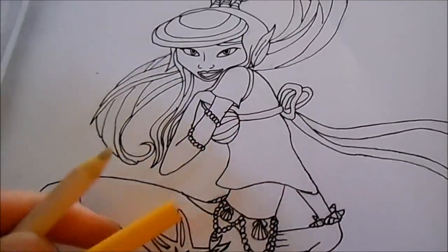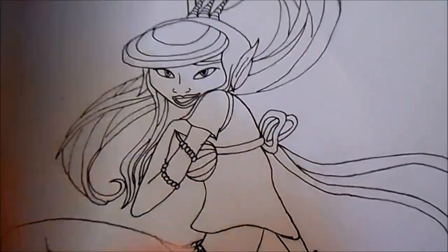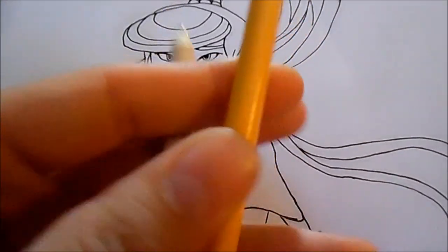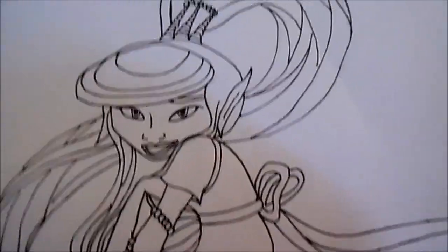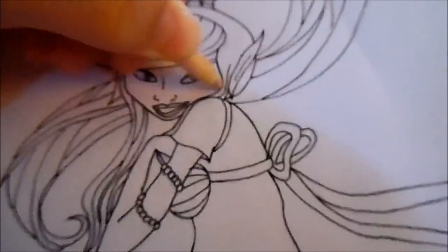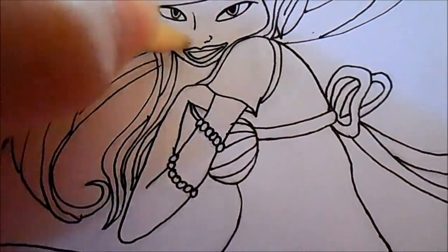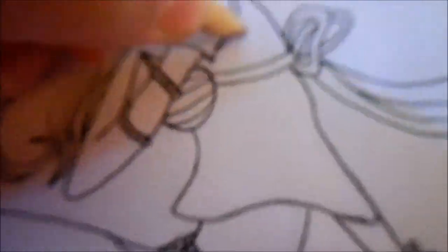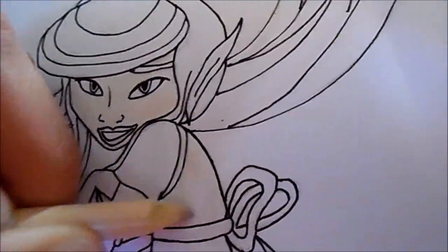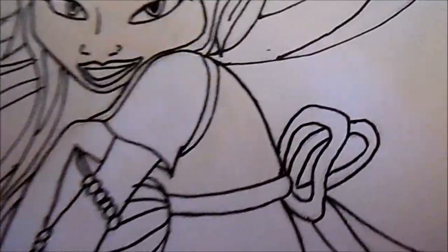Now because mermaids are always in the ocean, they never get a lot of sun as far as I'm concerned. So what I'm going to do is take these really light pencils — this sand and this peach color here — and color them very lightly and see what that looks like. The sand I have to press a little harder in order to see it better.